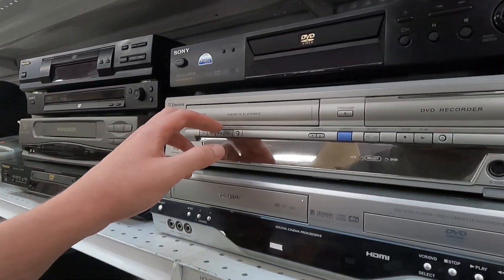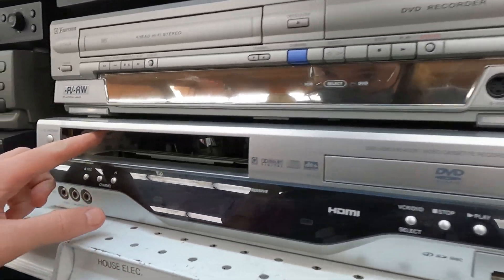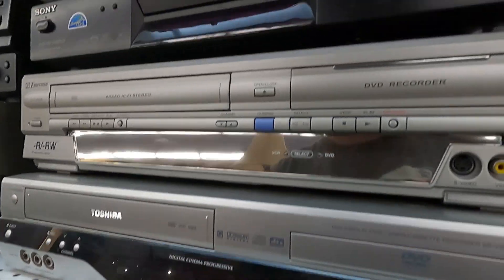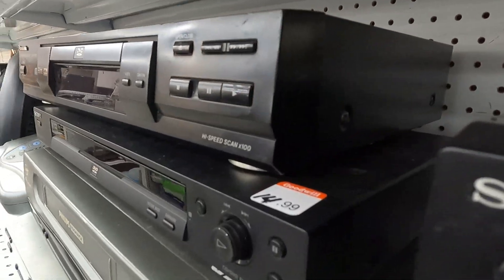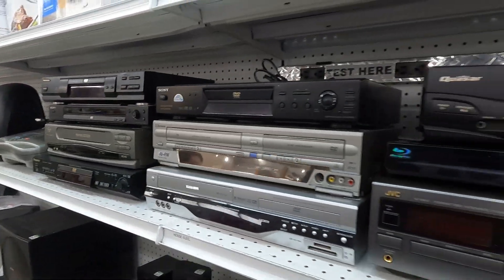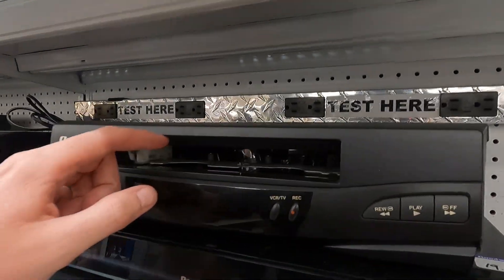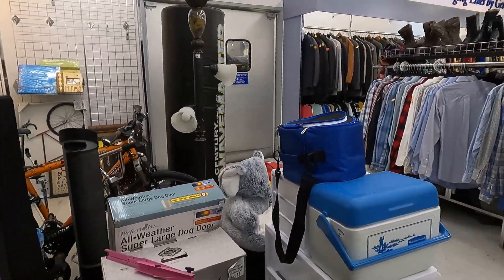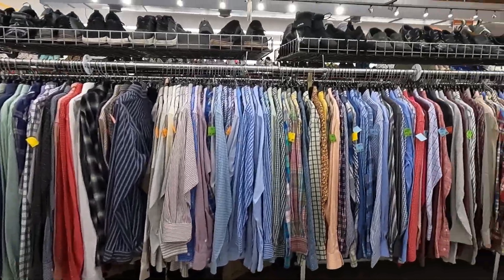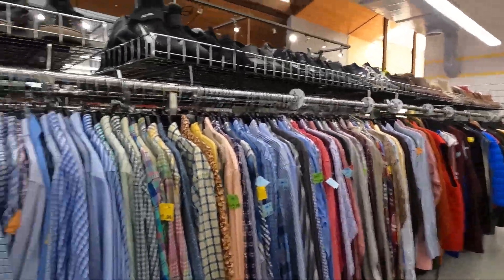Now whenever I look at electronics at thrift stores, estate sales, yard sales, and flea markets, my primary focus is on VHS/DVD combos — players that play both forms of media. Two brands I like in particular are Sony and Panasonic. Other brands don't do as well, but if you have the remote, there's good money in it. Even though it's heavy, it'll still ship and people will pay for it.